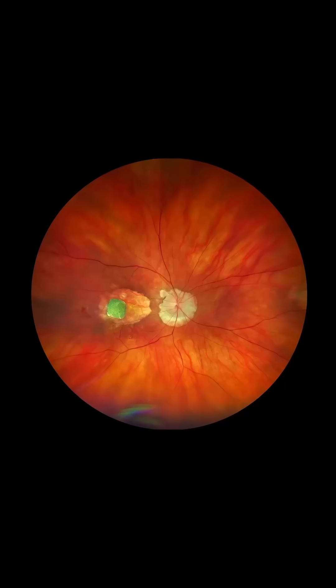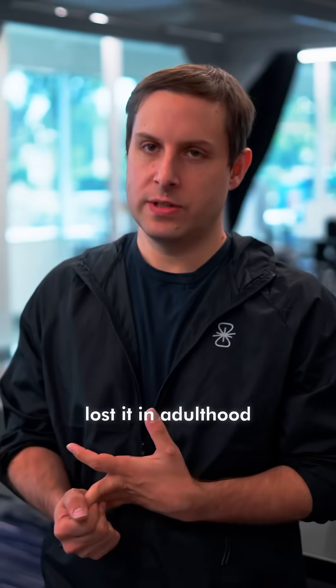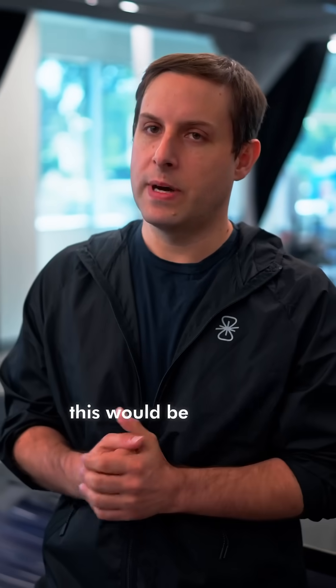The time was right to create a device that would restore vision in some forms of blindness where patients had grown up with vision and lost it in adulthood. This is the vast majority of cases of blindness. We thought that the technology had now gotten to a place where this would be possible.